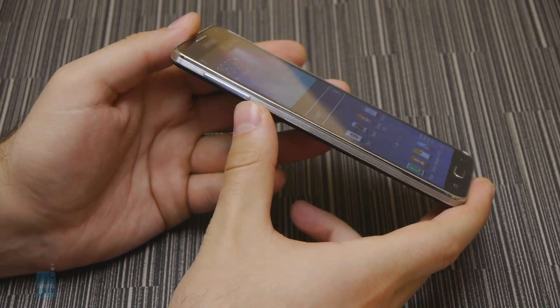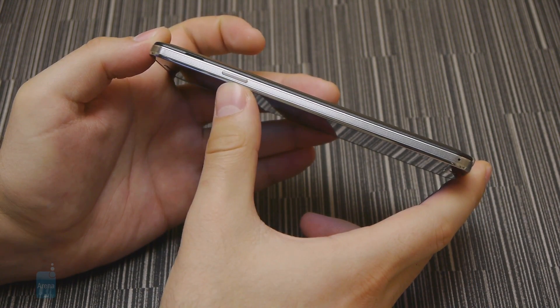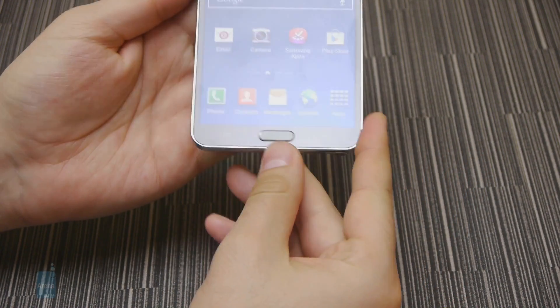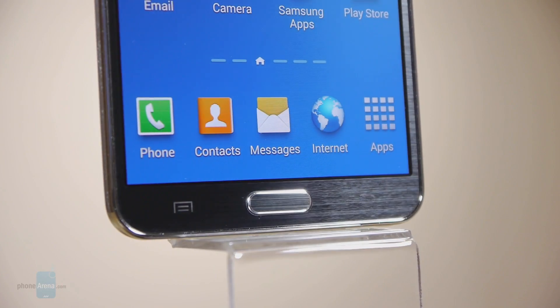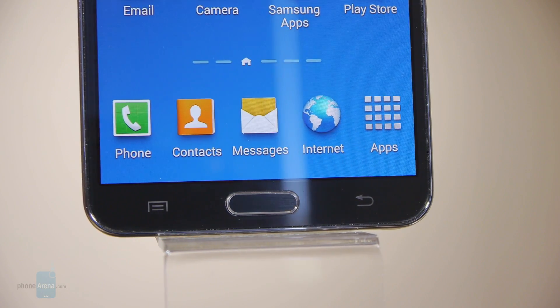The buttons present on the Note 3 are all easy to feel and press with very good tactile feedback, and that goes for the trademark physical home key underneath the display as well. The menu and back keys, placed alongside the home key, are of the capacitive kind.